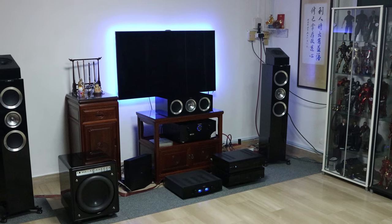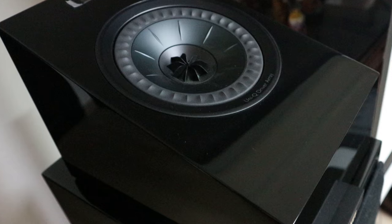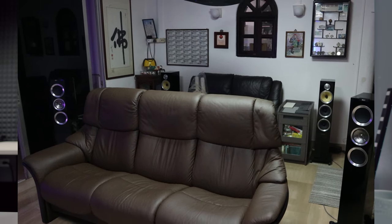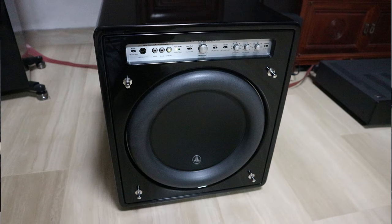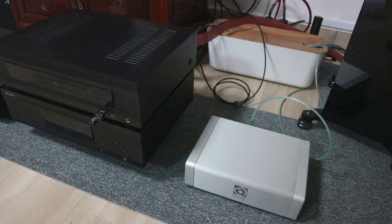Under the desk he has a KEF R400b subwoofer on IsoAcoustics 200 sub stands to decouple them from the floor. His home theater is really next-level stuff — he's using a pair of KEF R700s with the Atmos module KEF R8a, KEF R200c as a center channel, KEF R500s for rear surround, Bowers & Wilkins CM8 S2 for back surround, and a JL Audio Fathom F112v2 subwoofer. His AV receiver is a Marantz SR8012.